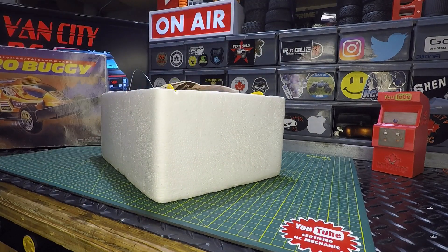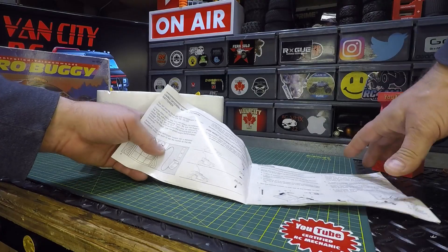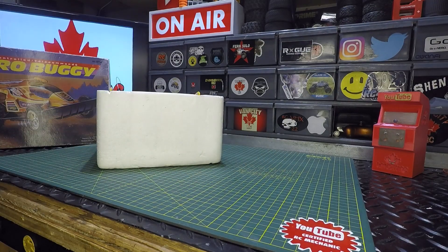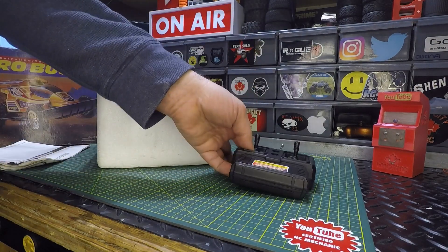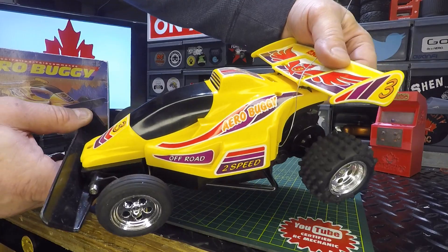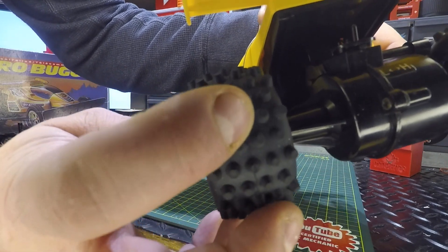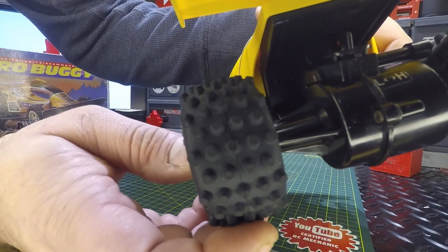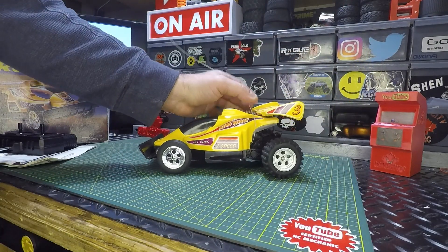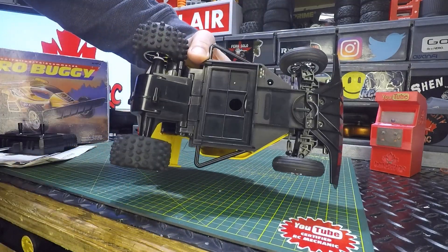It came with the original box and the owner's manual — it's cool to have the paperwork to go along with it. Now let's get the Arrow Buggy out. Check this out: the stickers are in perfect shape, the tires have no wear on them, and you can even see the excess rubber material on the treads from the mold seam, which tells me if this thing has been run, it's had very little run time.